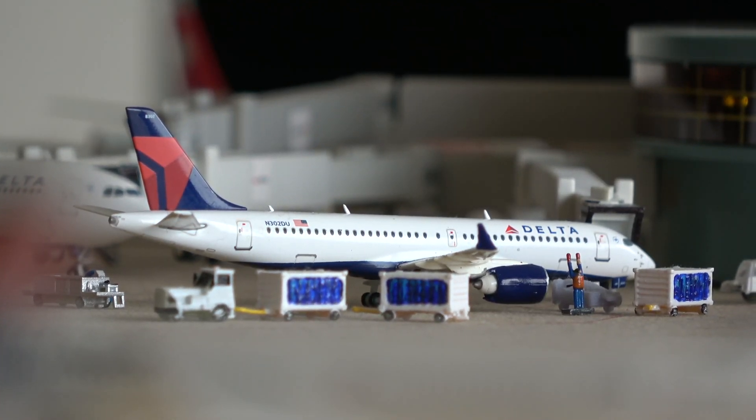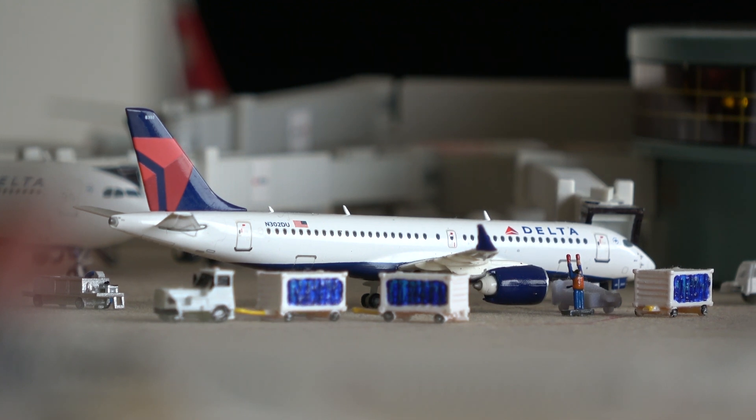Here we have the Delta A220-300. These are starting to make their way into Boston now — they weren't here a year ago, but now this aircraft came in from Cincinnati Northern Kentucky and will be going out to Raleigh Durham. We're going to see about 10 to 12 flights a day on the A220-300 out of Boston. There are still more A220-100s, but I still don't have a model of one, so hopefully that can change in the next year.